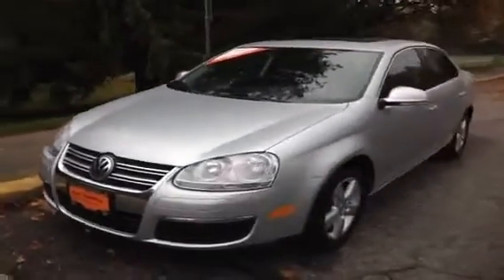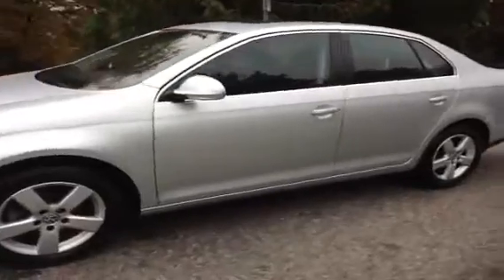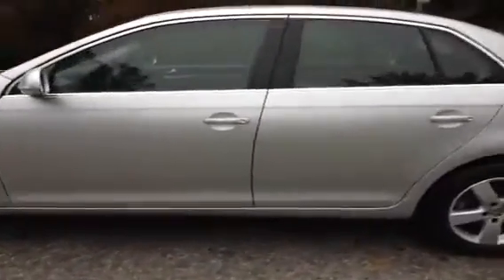This is a 2009 Volkswagen Jetta. It's got a 2 liter diesel engine, automatic transmission, and just 50,000 kilometers on it.